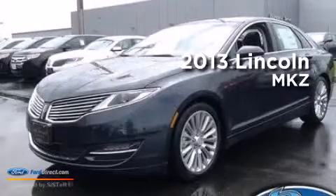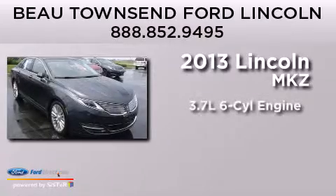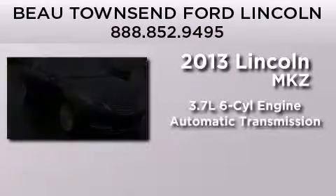This is a brand-new 2013 Lincoln MKZ. It has a 3.7-liter six-cylinder engine and an automatic transmission.